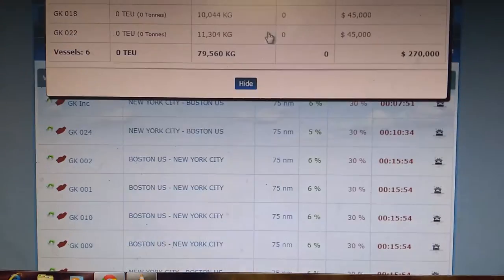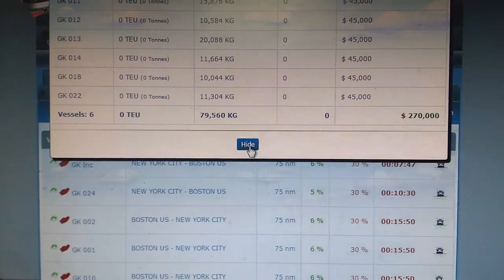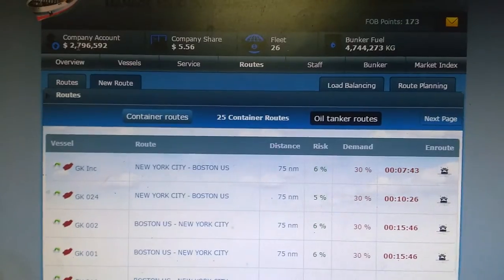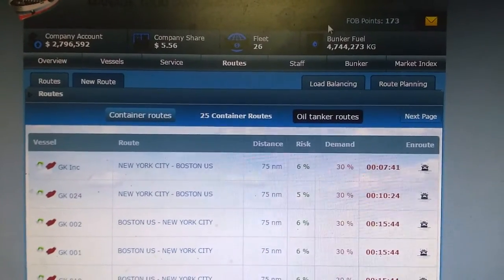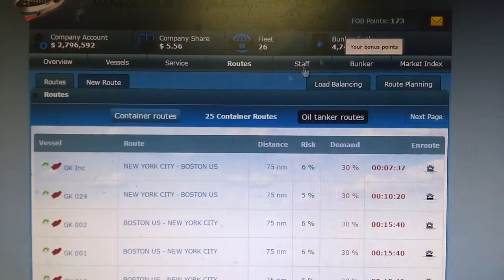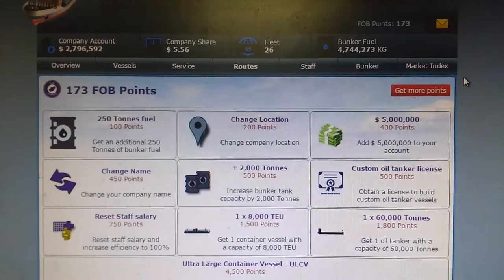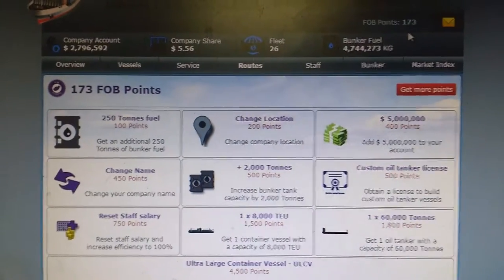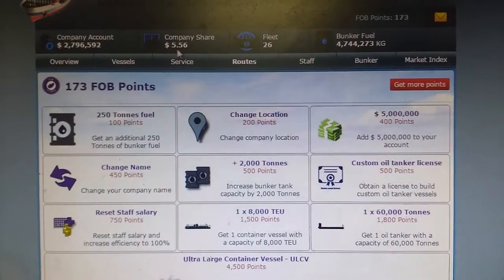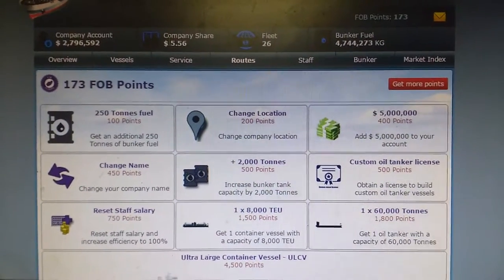My company account is now 2 million dollars. I don't play using FOB points here — I have 173 FOB points but I don't use them. I play a generic game that is available on Facebook, so that's why my share is increasing very slowly but steadily.